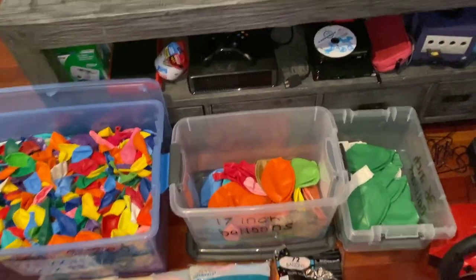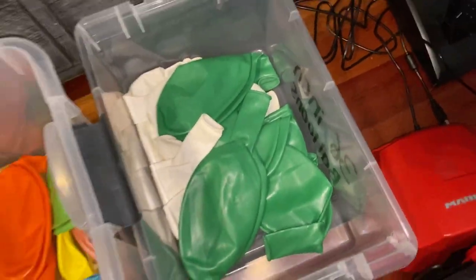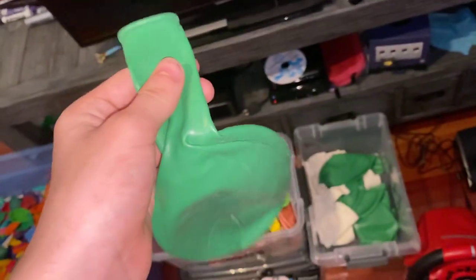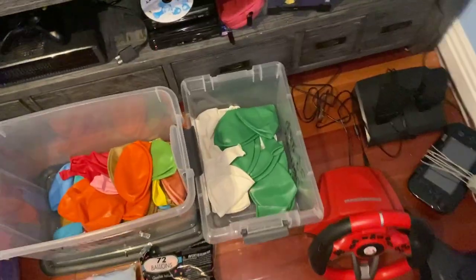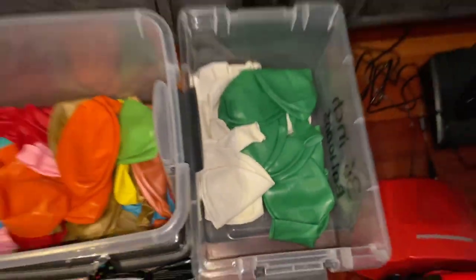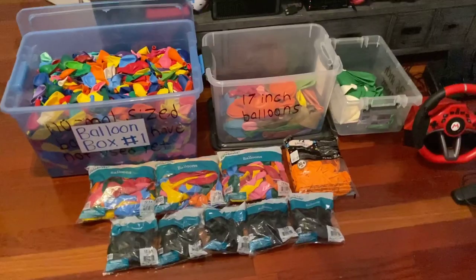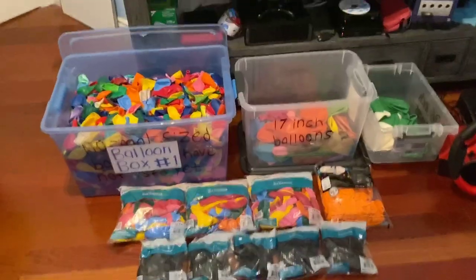Next to that is this box which has my 36-inch balloons. These balloons are huge. I have not inflated one of these on the channel yet, and I don't think I'm gonna do that for a while — I'm saving these for like episode 10,000. In fact, if I inflate one of these balloons all the way it won't even be able to go through my door, that's how big they are.